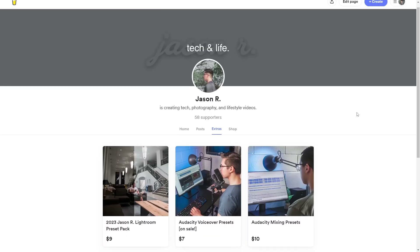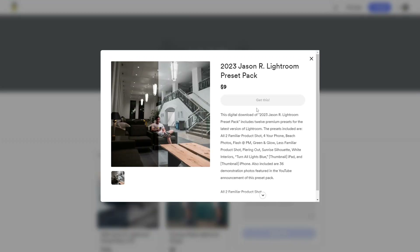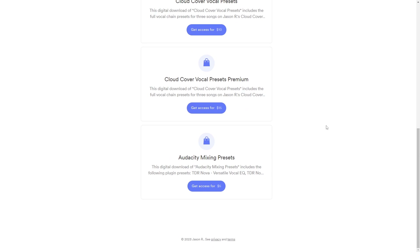And from the extras tab, you can see all of them. There's the brand new 2023 jasonr Lightroom Presets, which has a clean and self-explanatory product page. I also got some stuff under the shop tab, which appears to be getting phased out, but so be it — extras offer the same functionality, but with pictures.